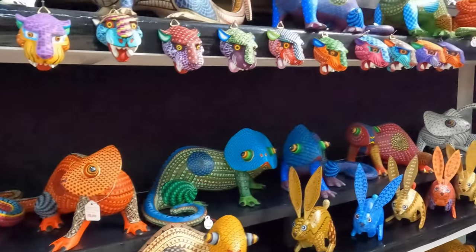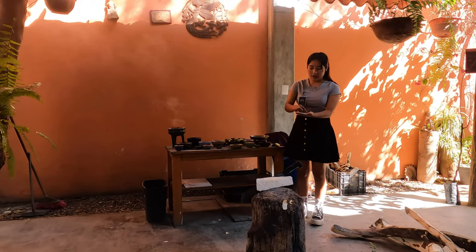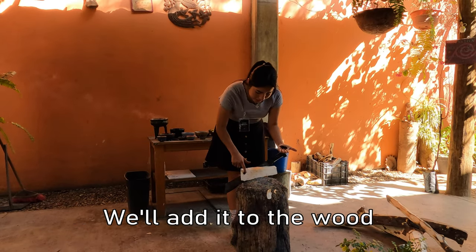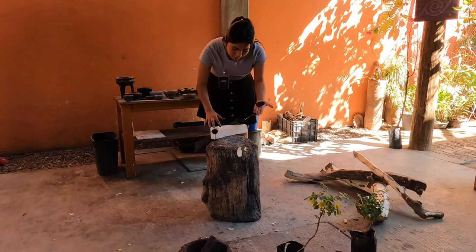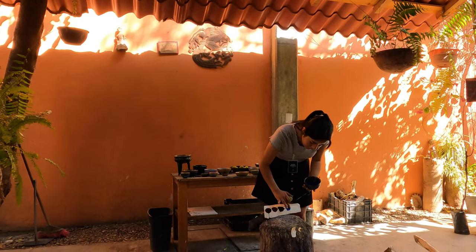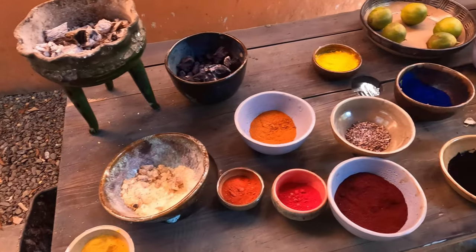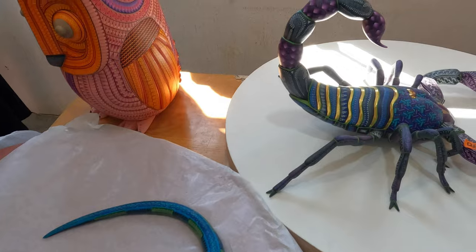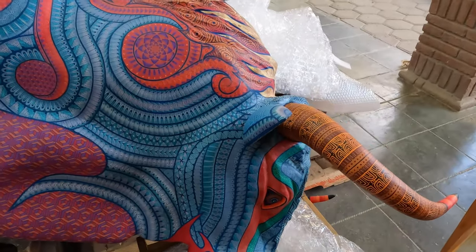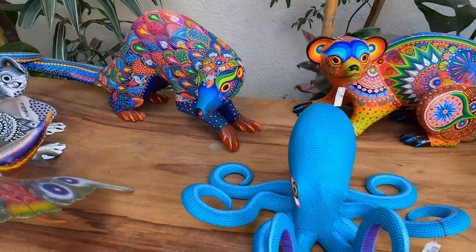We headed to one of the largest and most famous workshops in town. Our guide explained that traditionally they use completely natural dyes and are able to add lime juice, baking soda, charcoal, and calcium to adjust the hue. Nowadays, a lot of alabrijes are painted with acrylic paint because they are much easier to work with and less prone to bleeding. Believe it or not, the most time-consuming part of the process is not the hand-painted decoration — it's actually waiting for the wood to dry. The creatures are carved when the wood is still soft and damp, allowing for greater detail, and pieces must be completely dried, which can take months, before they can be painted.